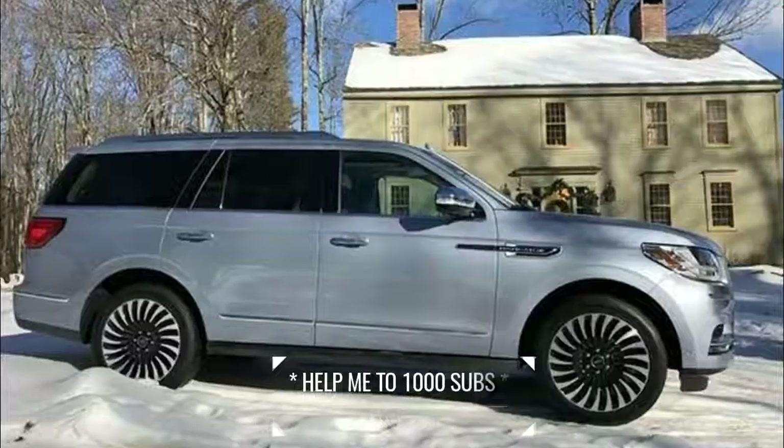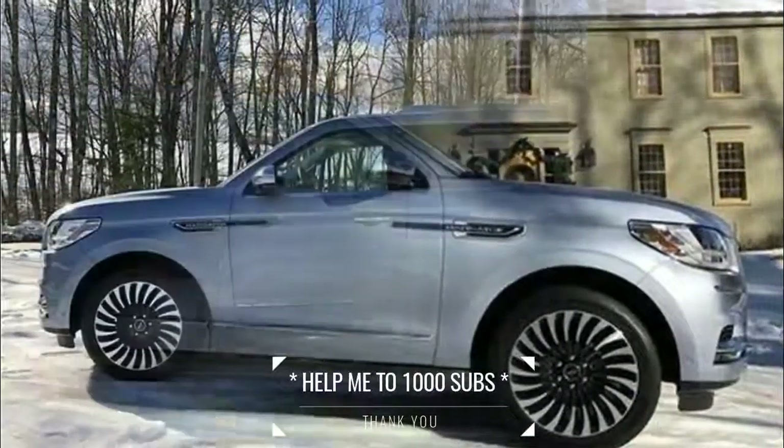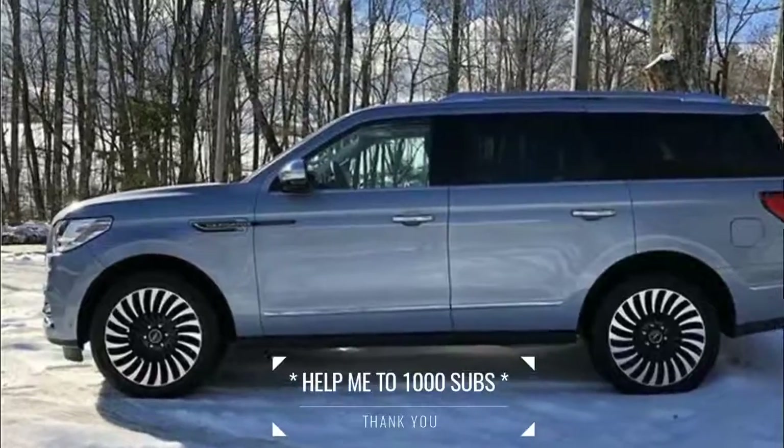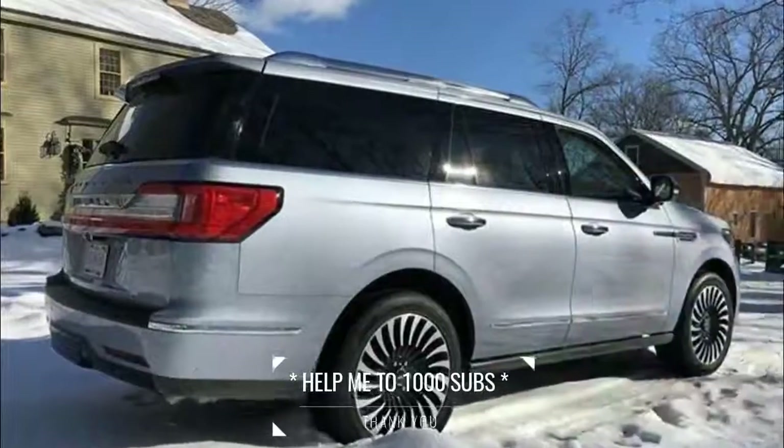Power for the large Lincoln SUV is generated by a twin-turbocharged 3.5-litre EcoBoost V6 engine. Torque is communicated through the wheels via an all-new 10-speed automatic transmission.